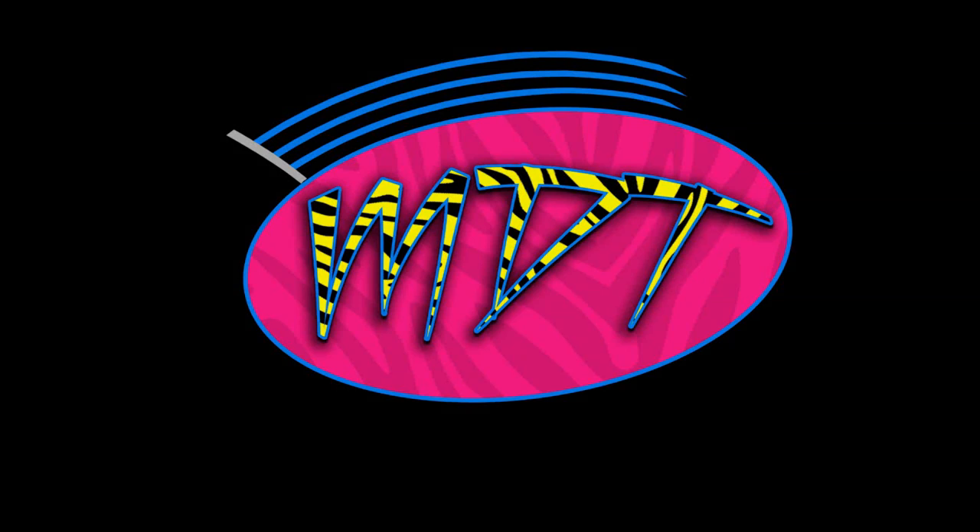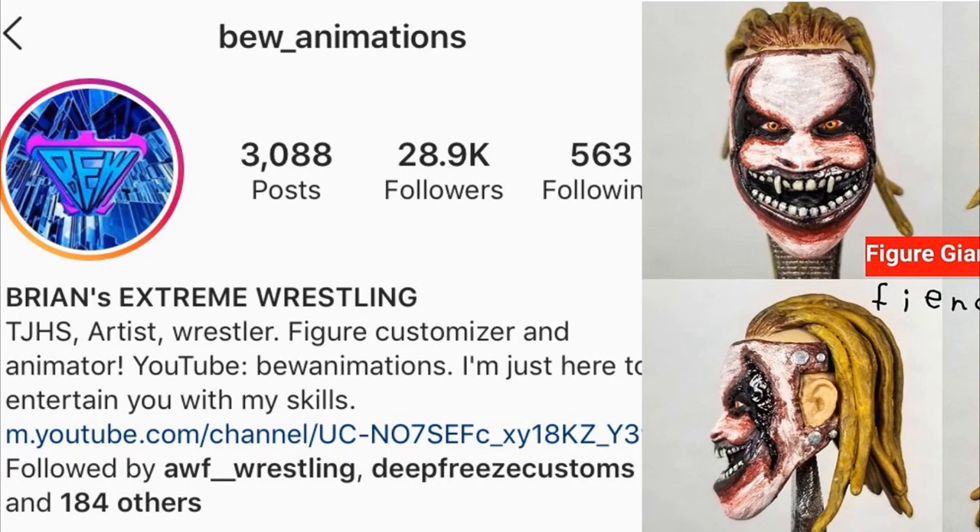Welcome to an epic My Damn Toys video. Today I have something special — some custom WWE action figures that are works in progress for the channel. I have them being made currently by BEW Animations, a good friend of mine who has done many customs you have seen here on the channel. I need to update that collection video on everything he has ever done for me — it's a lot of stuff, and I really appreciate him.